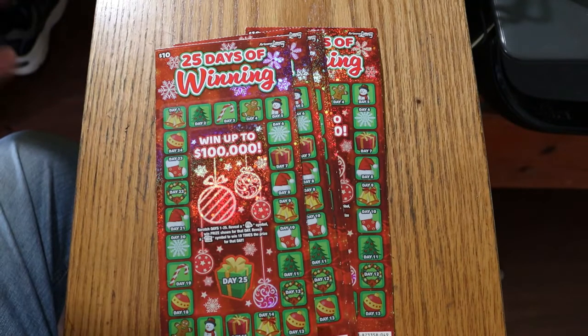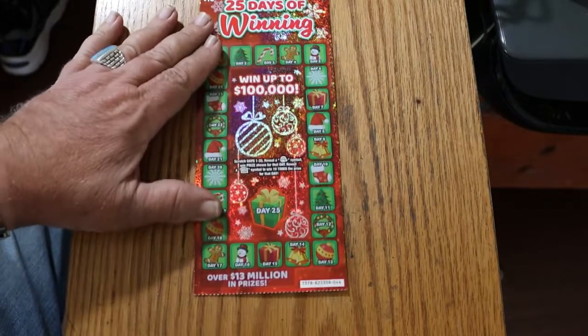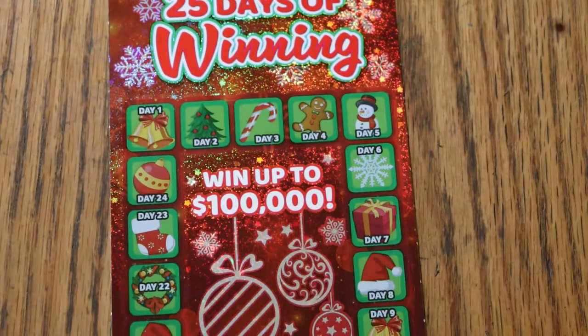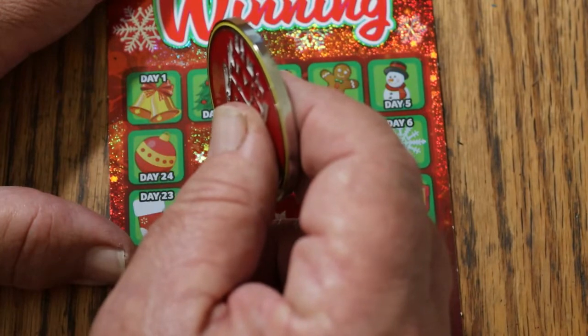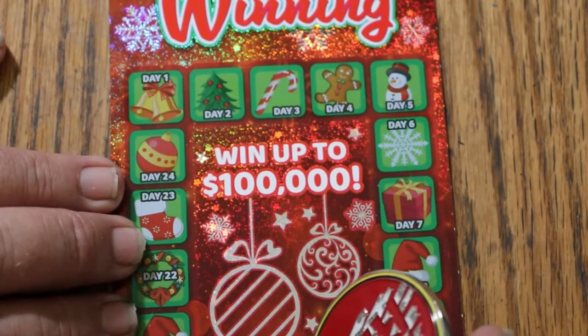So, this is simple — Day 1 through Day 25, Christmas. Basically all you're doing is looking for a Santa Claus or a 10x symbol. So we're going to knock these six out and see what happens. I got these from the what we call here in Benson, Arizona, the lower Circle K. Alright, this is a long ticket, so we're going to have to do it in bits. We're going to just start at 1 and work our way over. What we're looking for is 10x or Santa. If we find that, I will not reveal the amounts until the end of the ticket.